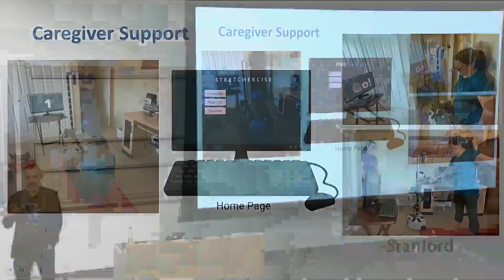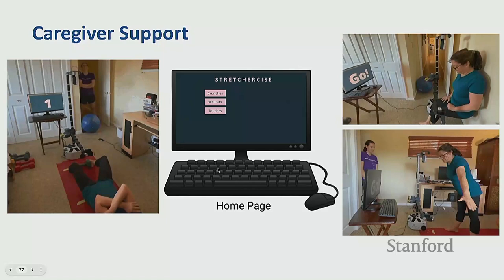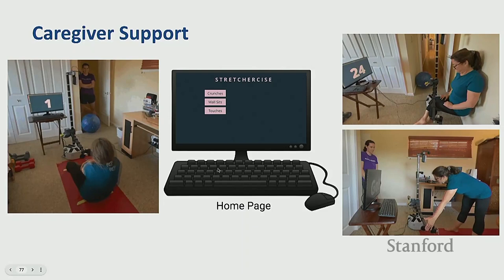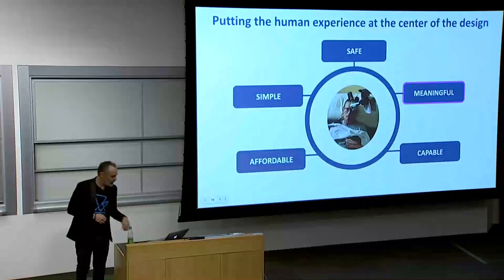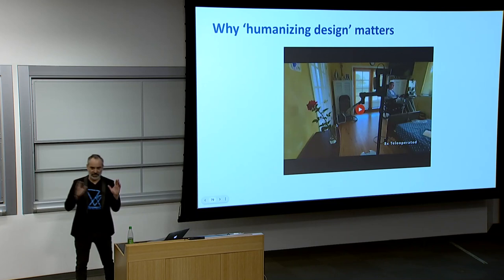Finally, something we did for Jane: she likes to exercise but often doesn't have the time because she's at home with Henry. So Anna coded up what she called Stretchercise — Jane does a sit-up, taps the robot's arm, the accelerometer detects the tap, counts the sit-ups, and gives her poses to reach when doing stretches. She actually enjoyed it and found it fun — it was gamified, and she had a coach there with her. These robots can provide meaningful value in the home.